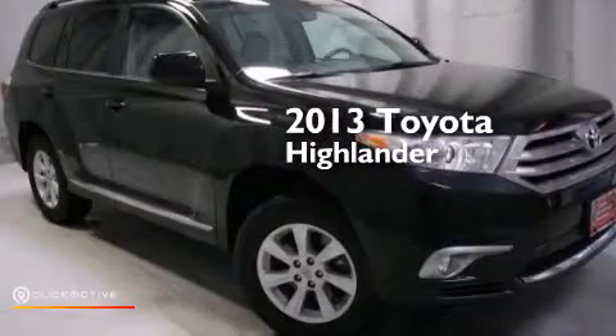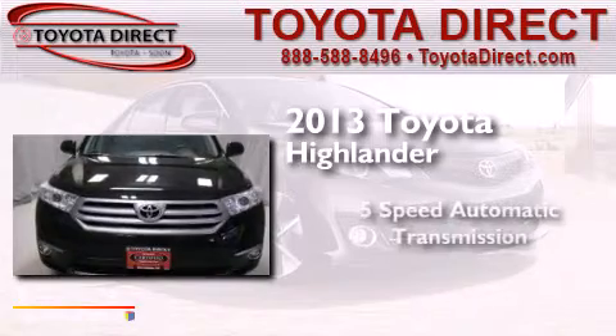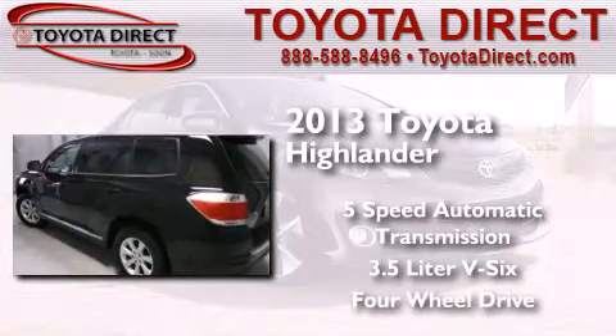This is a 2013 Toyota Highlander. This crossover has a 5-speed automatic transmission, a 3.5-liter V6, and the added capability of 4-wheel drive.